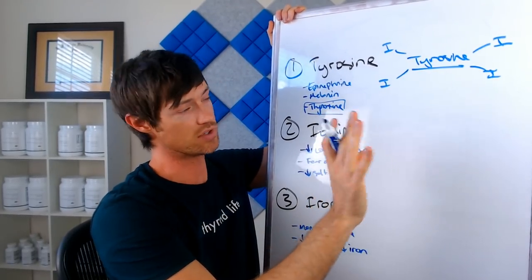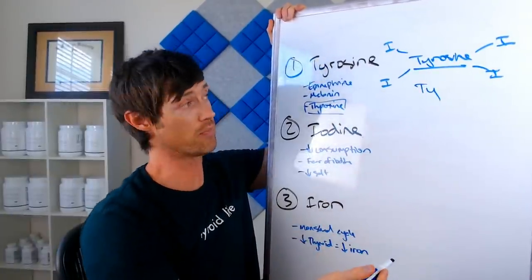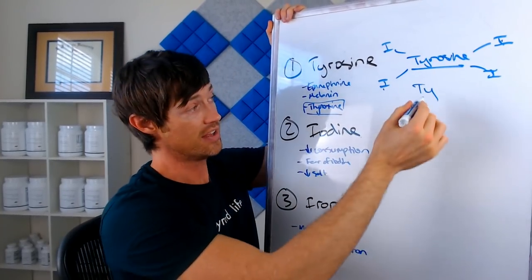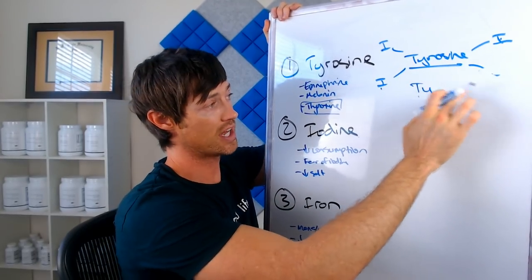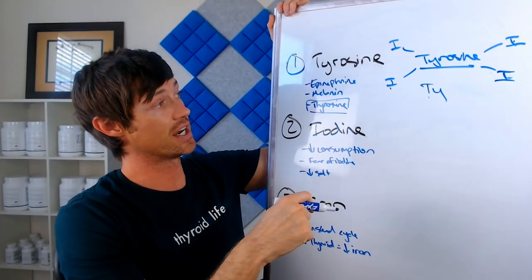The drawing I've just roughly made here is a drawing of T4 thyroid hormone. It's called T4 because of the number of iodines — one, two, three, four iodines. That's why it's called T4. Now if we got rid of one iodine, this would be T3 because we would only have one, two, three iodines. I just want to show you the difference between these two and show you why tyrosine and iodine are so important.